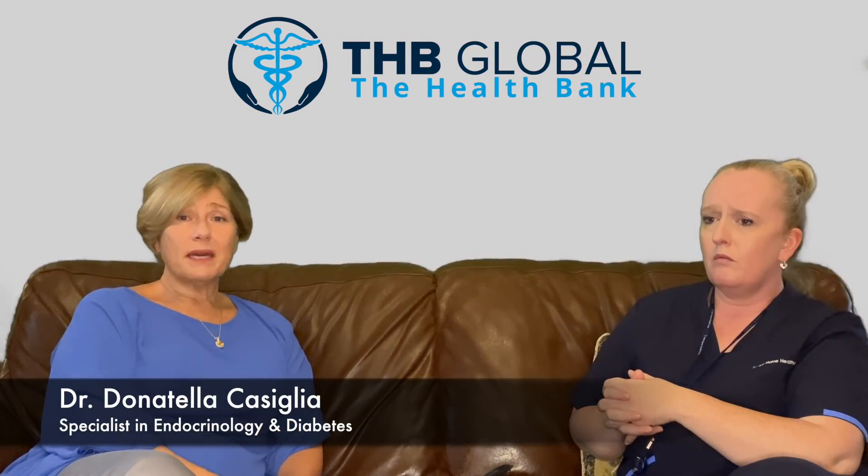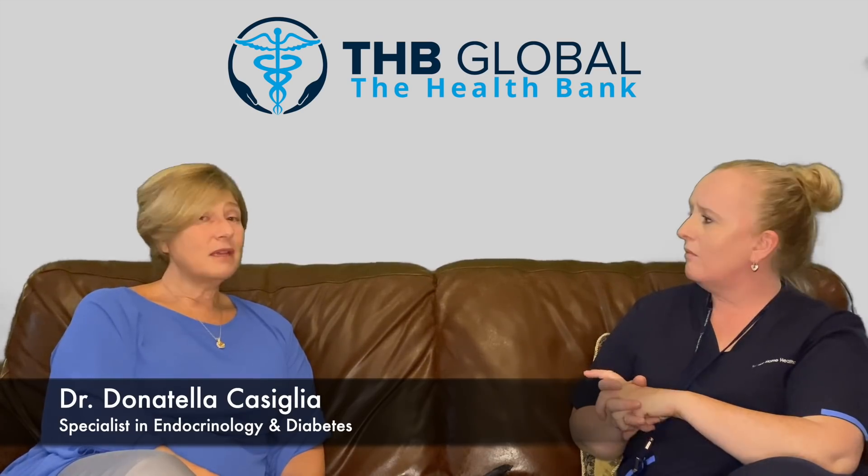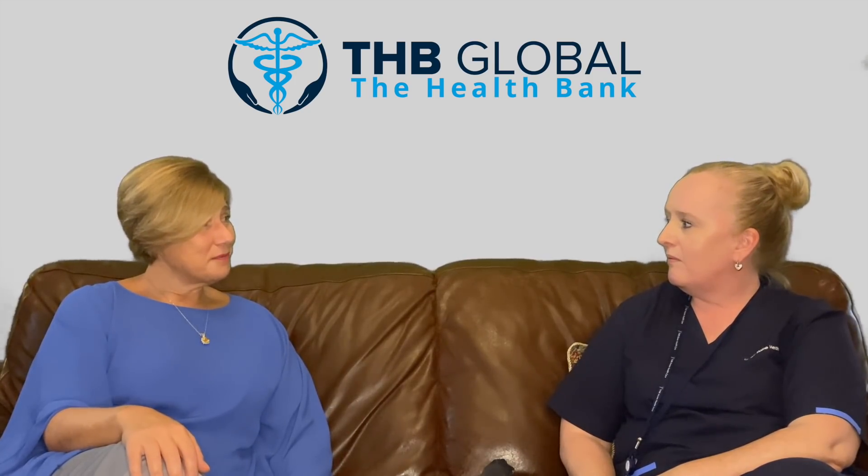One of the most important parts of the management of type 2 diabetes is blood glucose monitoring. Emma is here today and is the clinical manager of Health Bank to explain the most advanced way to monitor blood glucose in patients with diabetes. So Emma, which device are you going to show us?